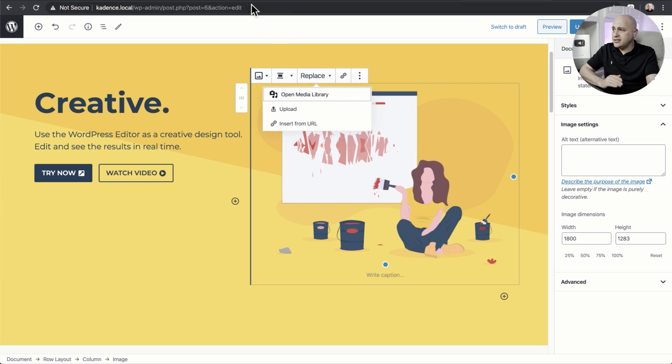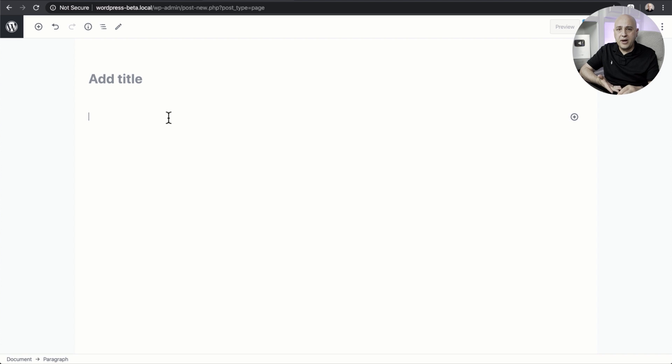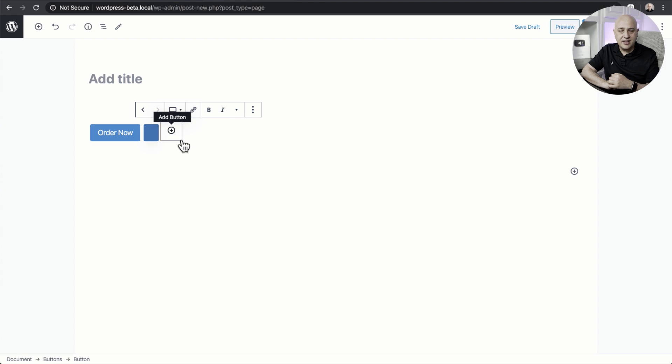The next new feature is a new block called Buttons. You pull it up by searching for it. You enter some text — like 'Order Now' — but here's the new thing: it's called Buttons, plural. That means you can have side-by-side buttons. By clicking the little plus you can easily add a second button and continue adding more if you want.